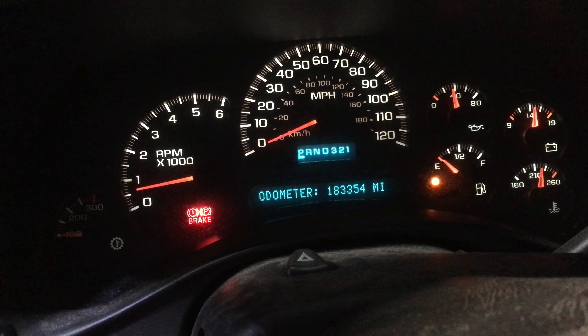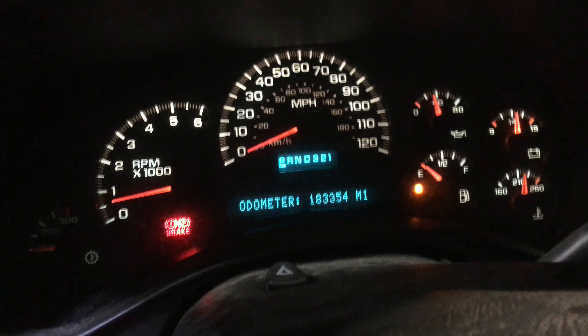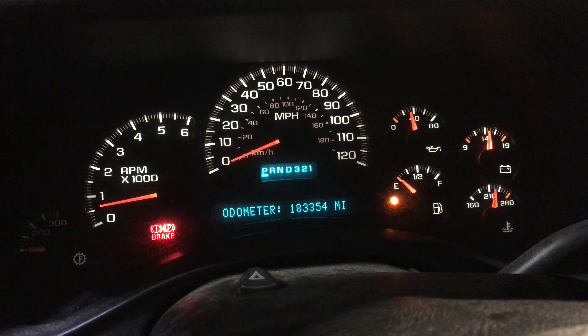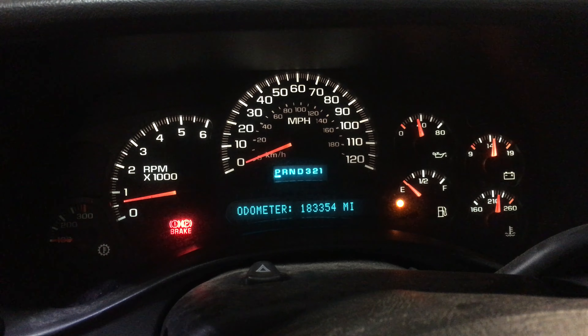If you're looking for a great running mid-mileage 6.0, 300 horse, we can even make it a complete standalone package for you. Give us a call here at Just Chevy Trucks. The number is 207-457-5500. Thanks.